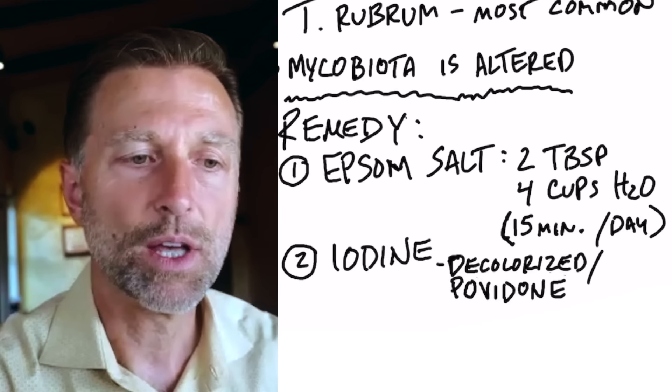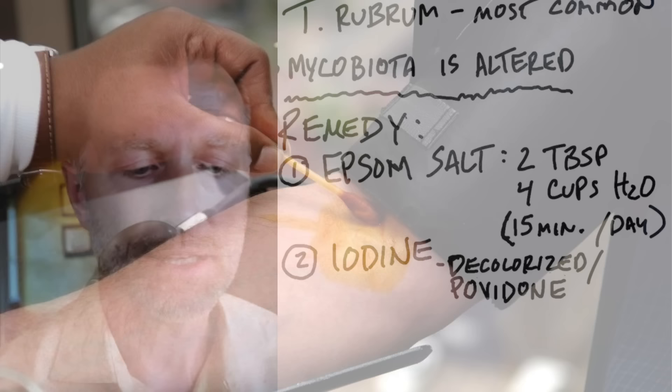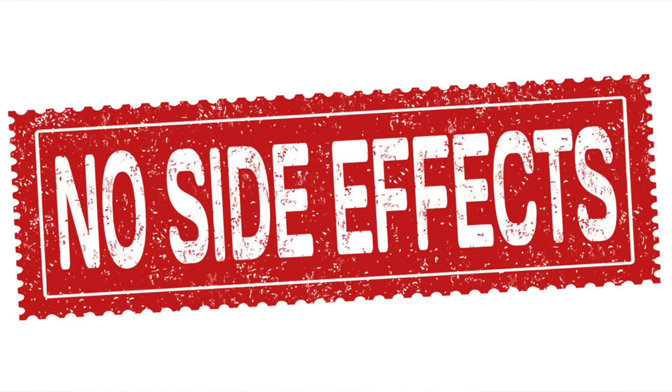Number two: take a drop of iodine. The type I recommend is either decolorized iodine — so it doesn't leave a yellow stain — or povidone iodine. Just one or two drops right on the toenail, let it seep in, let it dry, and do that before you go to bed. It will actually penetrate because you just softened the nail from the Epsom salts. Right after the soak, put the drop on and let it soak in. Iodine is a potent antimicrobial without the side effects.